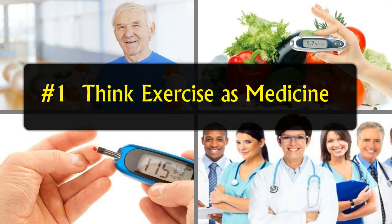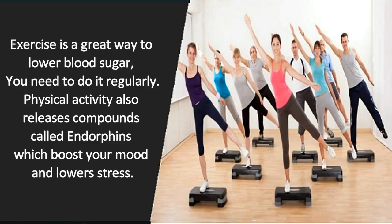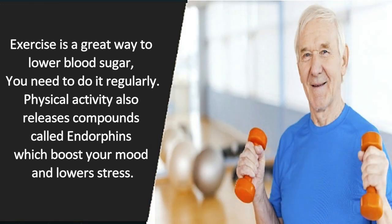Tip number 1: Think of exercise as medicine. Exercise is a great way to lower blood sugar, and you need to do it regularly. Physical activity also releases compounds called endorphins, which boost your mood and lower stress.